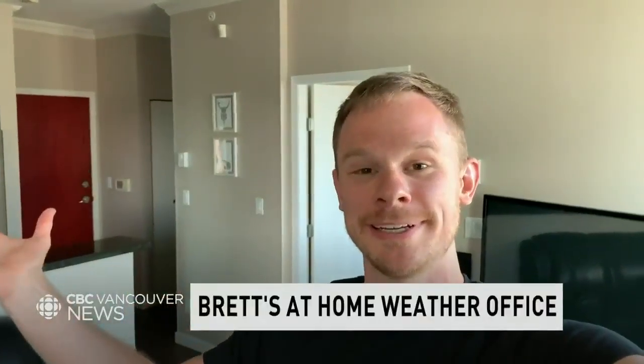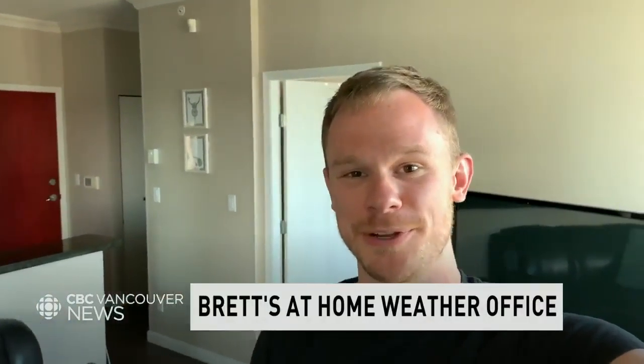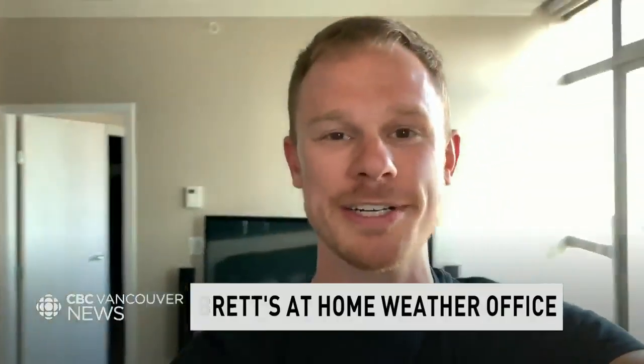Well hello and welcome to the at-home weather bureau here at CBC Vancouver. I wanted to show you a behind-the-scenes look at what it looks like as I go about my day.